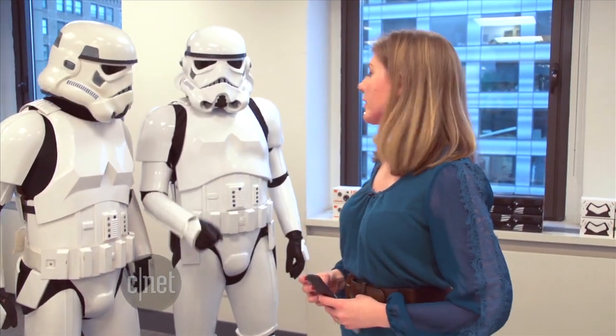These are not the droids you're looking for. Move along.